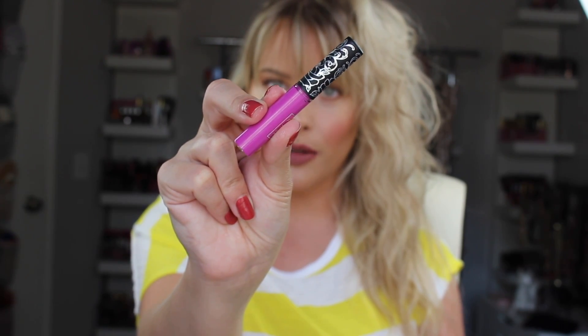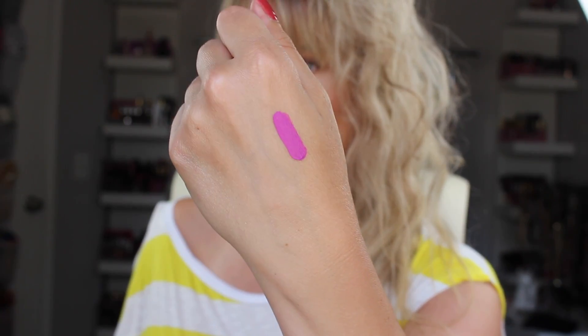Next, which is always exciting, is a Kat Von D liquid lipstick in the shade K-Dub. This might look good with my outfit right now — that's like perfect for summer.